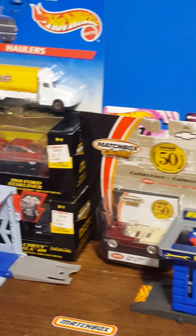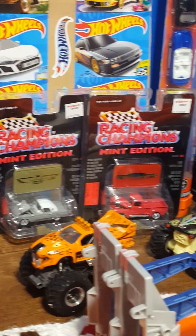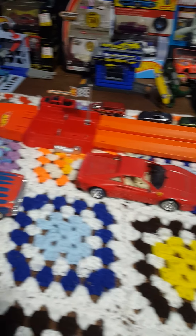Welcome back everybody to the Northeast Ohio Diecast and Treasures channel. Today I have an awesome video as usual. We're going to go over a whole bunch of pullback cars I have and some awesome model cars.